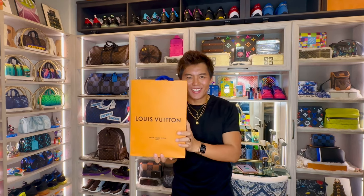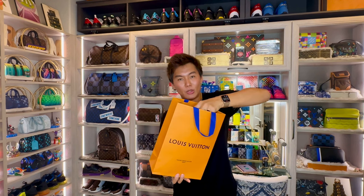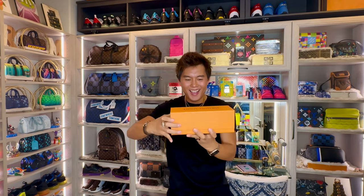Welcome back guys. So let's start with the small one. This is just a quick unboxing guys because I almost forgot to unbox all my gifts and share them with you guys. I'm super excited with this one guys.